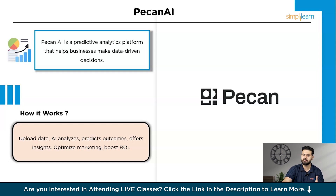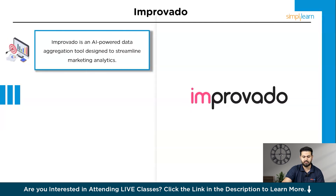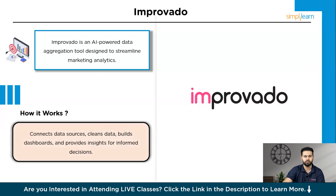Now let's look at a tool that simplifies marketing data integration and reporting — Improvado. Improvado is an AI-powered data aggregation tool designed to streamline marketing analytics. It's known for its ability to consolidate data from various marketing platforms into a single dashboard. You start by connecting your marketing data sources such as Google Analytics, Facebook Ads, and other platforms to Improvado. The AI automates the data extraction and transformation processes, ensuring your data is always up-to-date and accurate. Improvado provides customizable dashboards where you can visualize and analyze your data in real-time, simplifying reporting across all your marketing channels.